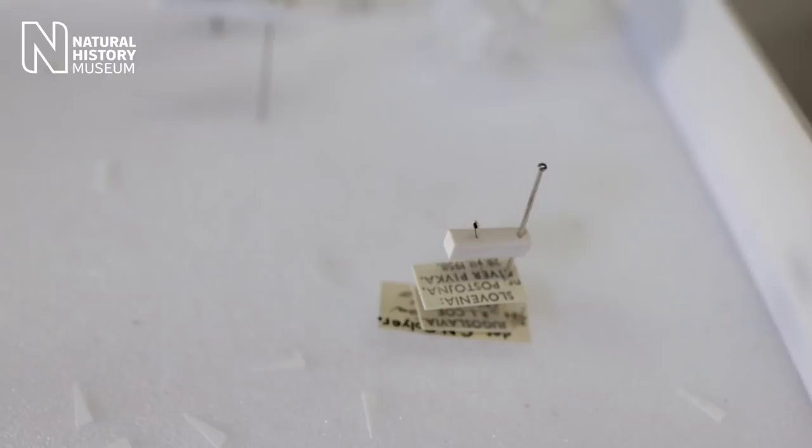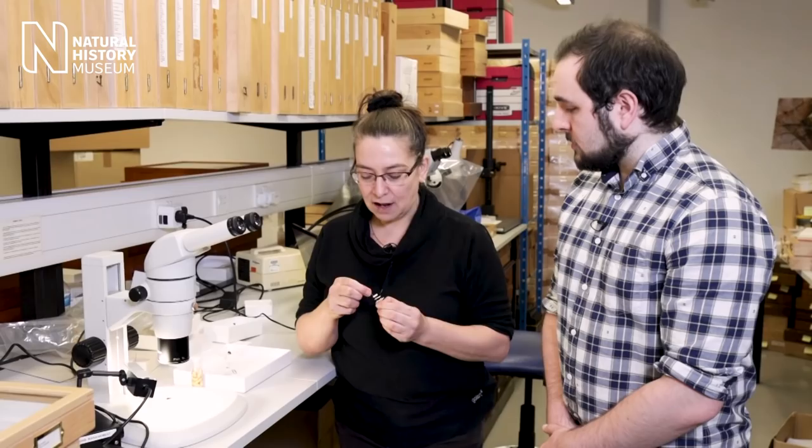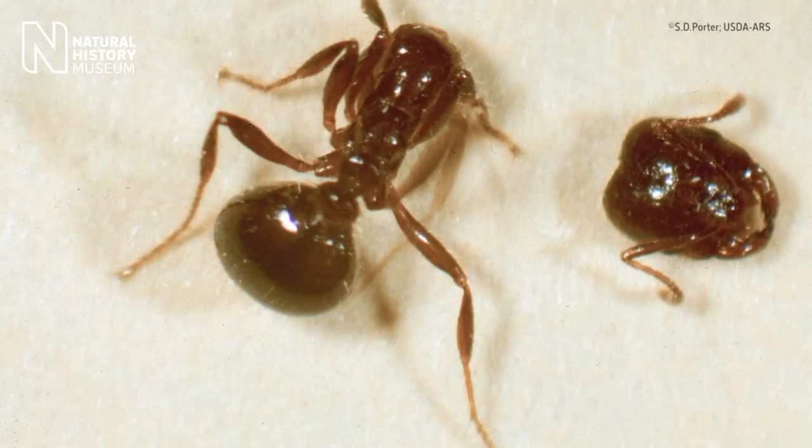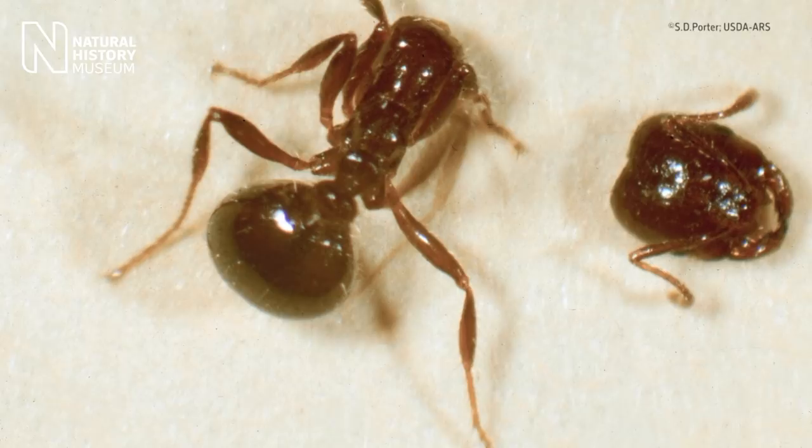What makes a parasitoid different from a parasite? A parasitoid ultimately results in the death of the host. Take this little example - we affectionately call these ant-decapitating flies. Once the larva is laid by the female into the ant, it crawls up through the thorax of the ant into the brain. It spends about two weeks munching away at the brain while the ant carries on doing its stuff and walking around. Then, depending on the species, it releases an enzyme that causes the head to fall off - decapitating it. This gives the larva a completely protected environment in which to pupate before it emerges as an adult.